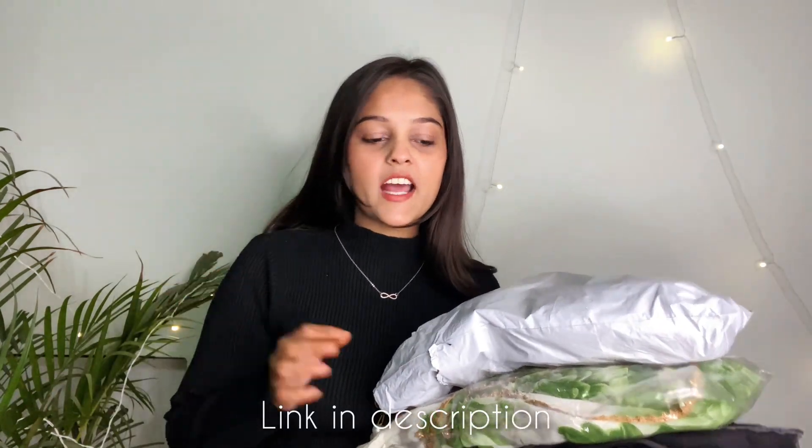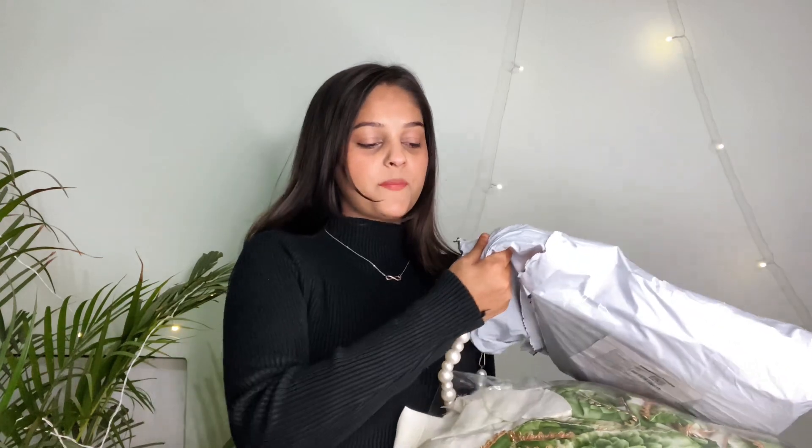If you are new, please subscribe to my channel and follow me on Instagram. These are all the things I am going to share with you one by one. All the links and prices are in the description box — check it out. Let's start the video.